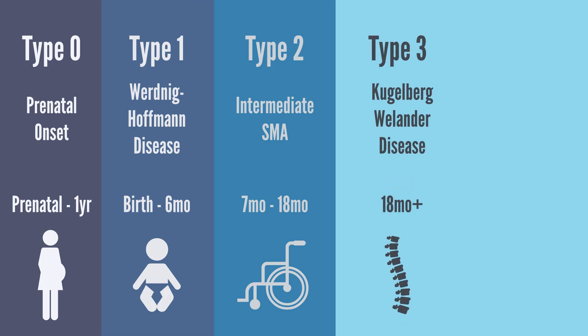Type 3 SMA, also referred to as Kugelberg-Welander disease, has an onset after 18 months. It is milder compared to type 1 and 2 SMA, and becomes apparent after the child has learned to walk and stand independently. Symptoms of type 3 SMA include scoliosis, poor balance, a light tremor, and difficulty walking or standing over a period of time.